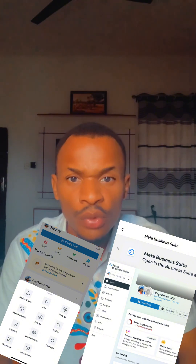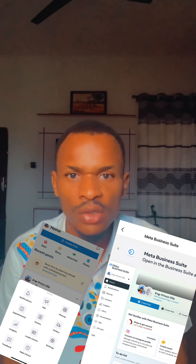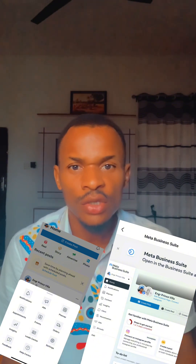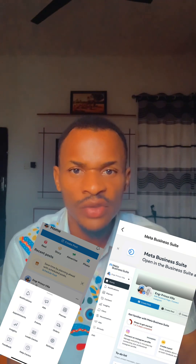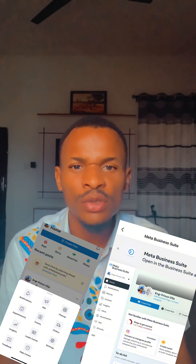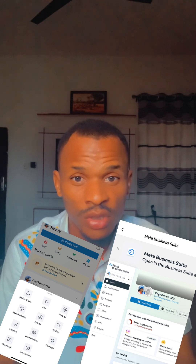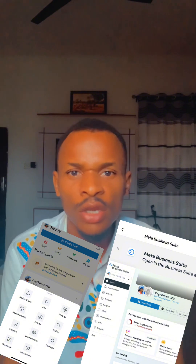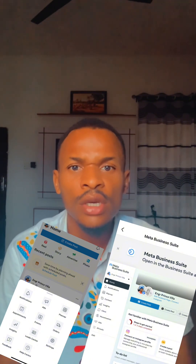The Business Suite is going to help you a lot to grow your page — it's helping me, so it will definitely help you guys too. Move on from Creator Studio and focus more on the Business Suite. Start getting used to the Facebook Business Suite, and you're going to see that it's very easy and fun to use. It will help you grow your page, and everything you did with Creator Studio is right there in your Business Suite.